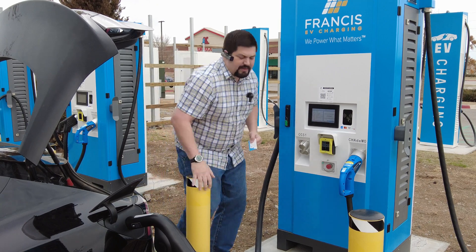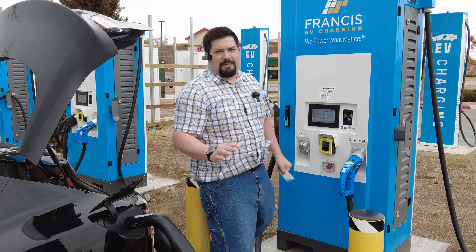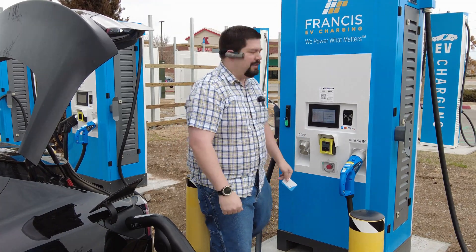Continuing our trip to Lawton to this Francis High Power CCS charger. As long as the battery heater's not working... not the smoothest ride in a Tesla — a Model 3 specifically. That air ride probably helps a lot in the fancier versions that I can't afford.